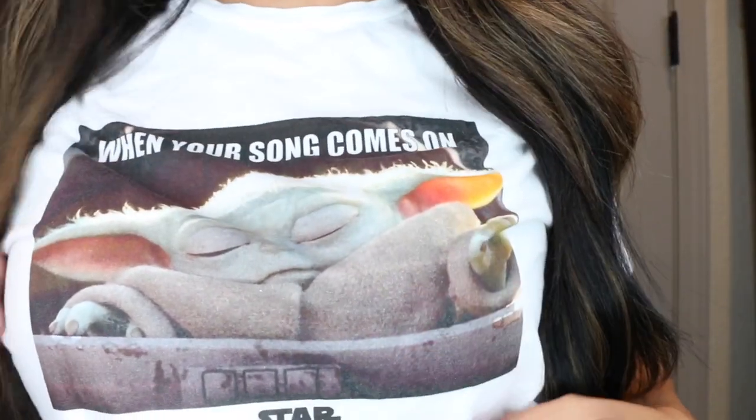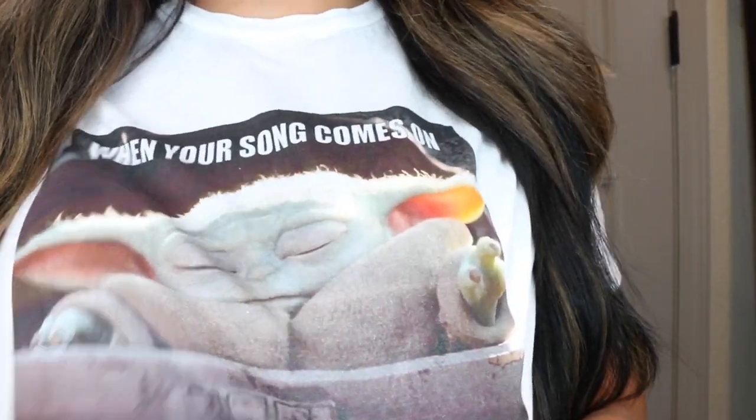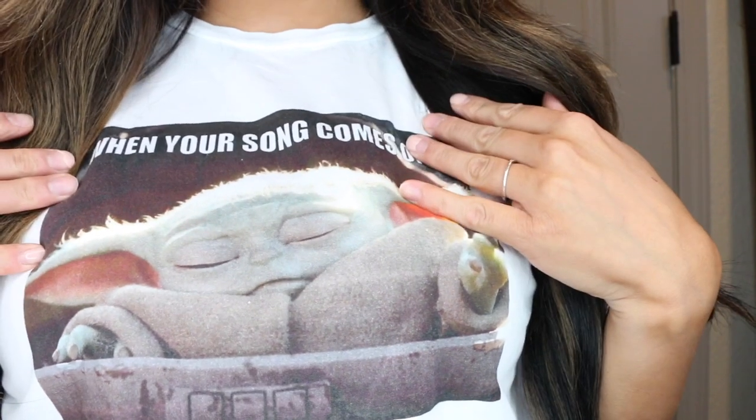Look how adorable this shirt is. I got it from H&M, and if you're a Yoda fan, Baby Yoda, Star Wars fan, you should totally pick one up.